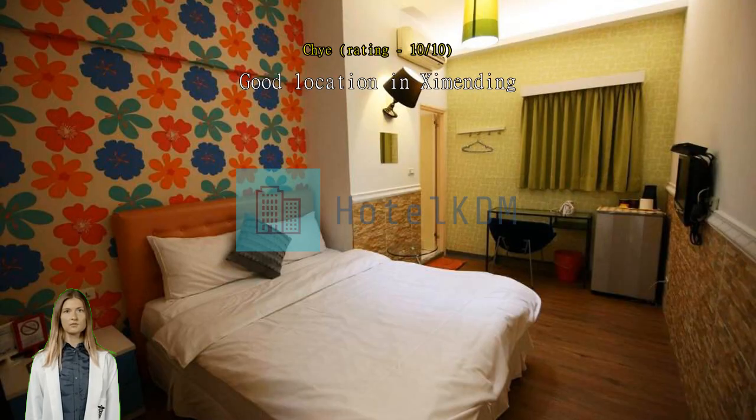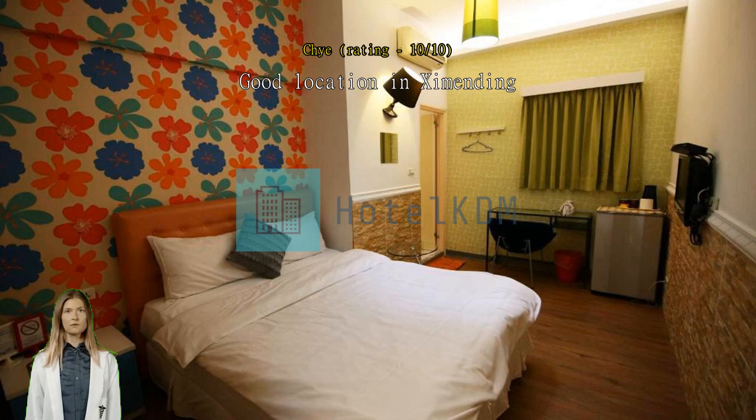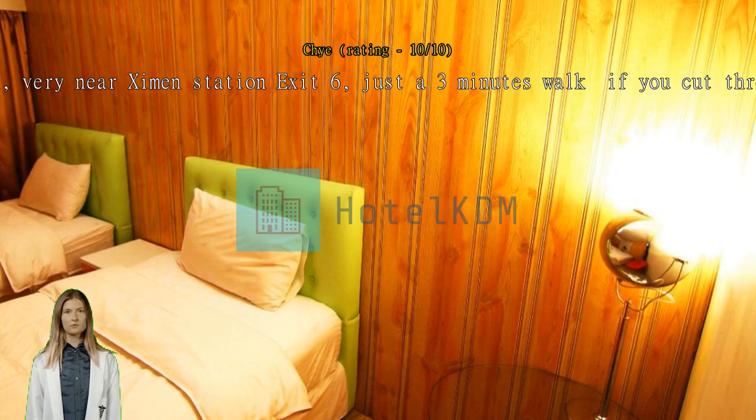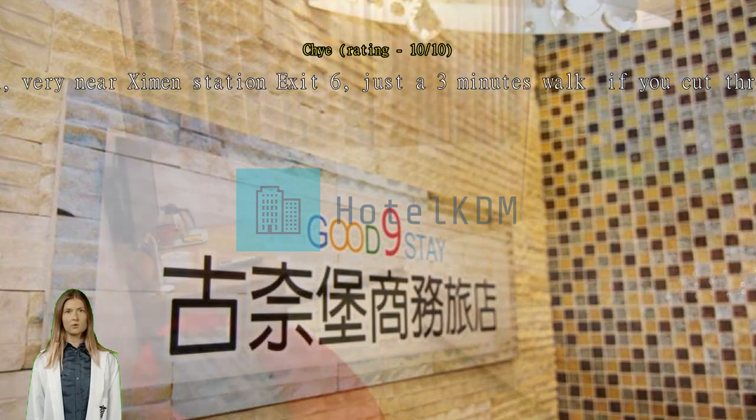Great location, very near Ximending station exit 6, just a 3-minute walk if you cut through 7-11. Ximending district is just steps away from the inn, lots of food to eat as well as things to buy over there. The staff there are all very friendly and courteous. Must book their rooms early if the trip is confirmed — I booked it greater than 6 months ahead though.